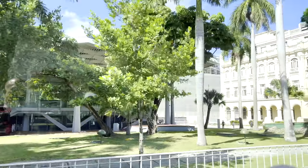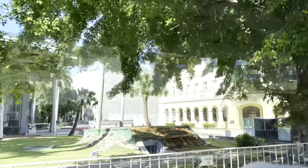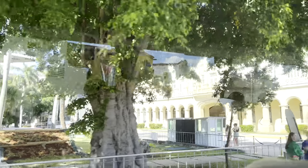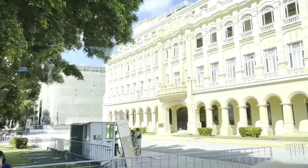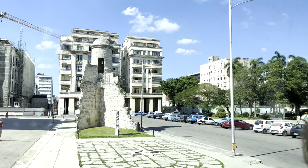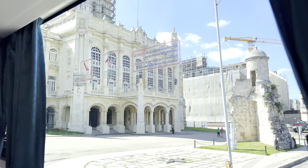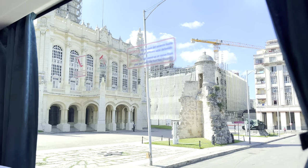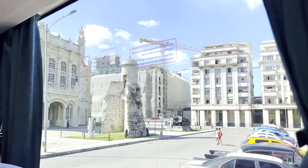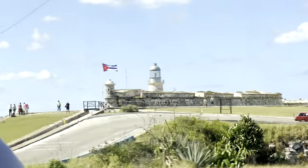That beautiful building was the presidential palace until 1959 — today it's the Museum of the Revolution. This wall you can see right here belongs to the 18th century, built to protect Havana from attacks by pirates. They started building the wall and it took 200 years to finish it.